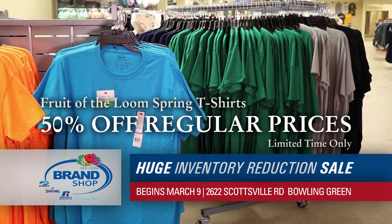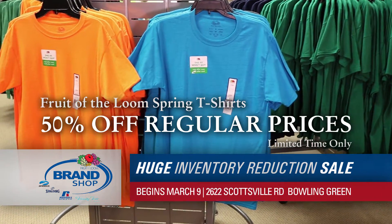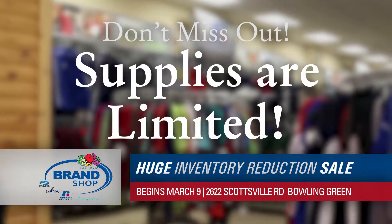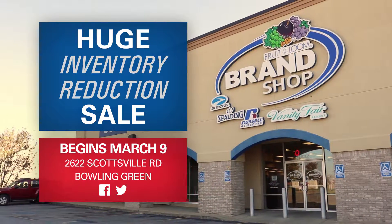Plus, check out savings on new Fruit of the Loom Spring Tees, now 50% off regular prices for a limited time only. Don't miss out. Supplies are limited at the Brand Shop Outlet's huge inventory reduction sale beginning March 9th, at 2622 Scottsville Road in Bowling Green.